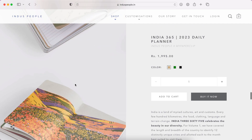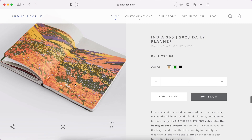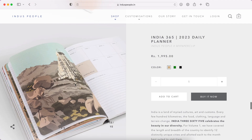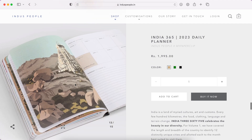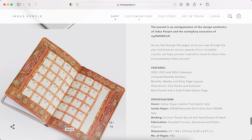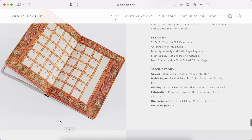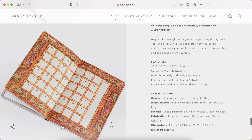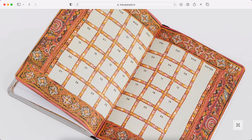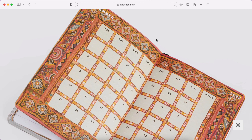Each month you get a really nice illustration with a cover page, along with an illustrated calendar page, and each one is dedicated to a particular city in India. Look at how beautiful it looks — so pretty! I really, really want to buy this. I feel like I was living under a rock not knowing this brand sells planners. It's just so gorgeous.